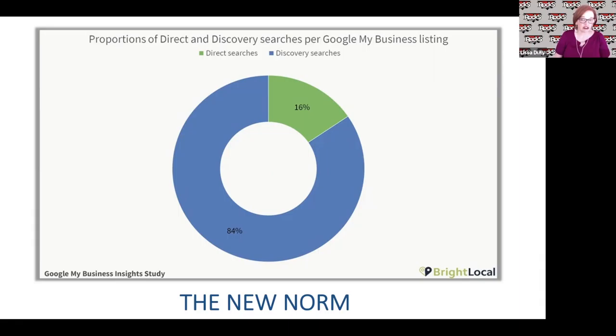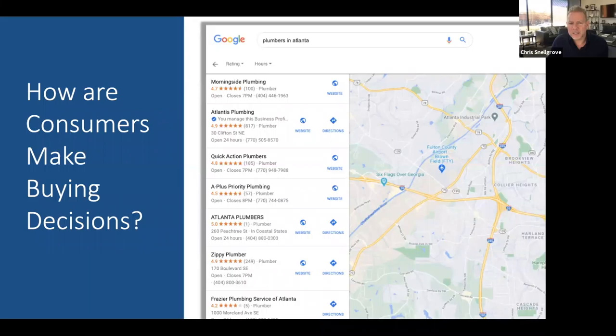This is something we call the new norm. It really highlights the importance of having an optimized Google My Business listing. So what is direct searches versus discovery searches? Direct searches are when someone types in a business name to find the business and their GMB listing pops up. Discovery searches are when they type in keywords such as 'plumber,' and your GMB listing surfaces. Discovery searches are so important — they are the majority, and that's where you need to be maximized in terms of optimization.